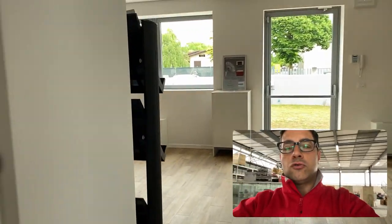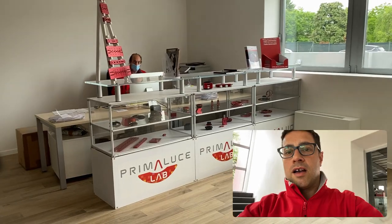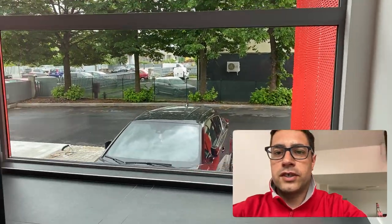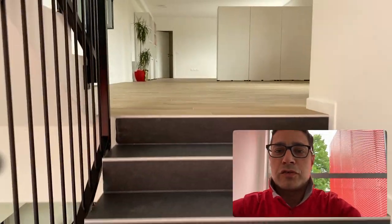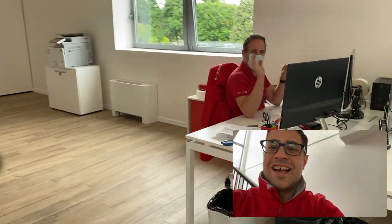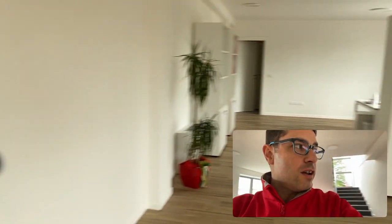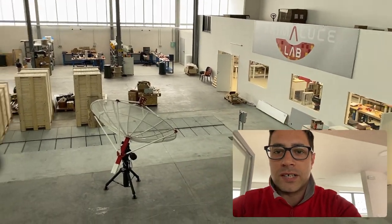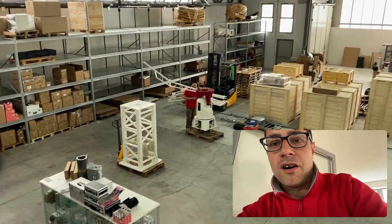We need to find Omar. He's upstairs. We go upstairs to the offices. Omar is the head designer. So Omar is here — we have the new offices where we are going to have more people. And I want to give you a quick look at the entire rear part — a very big space with all of our products.